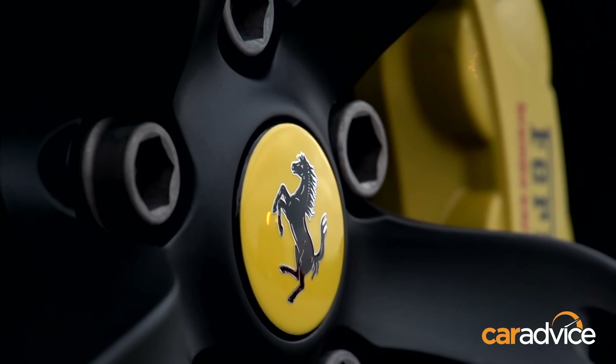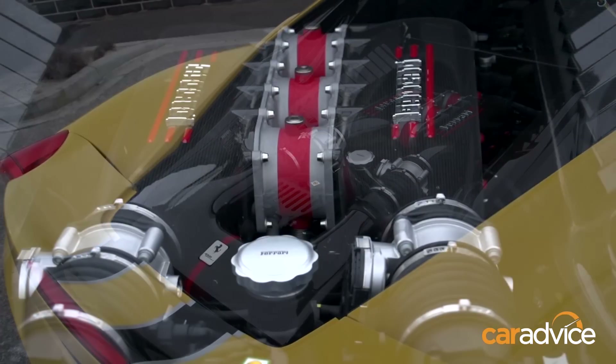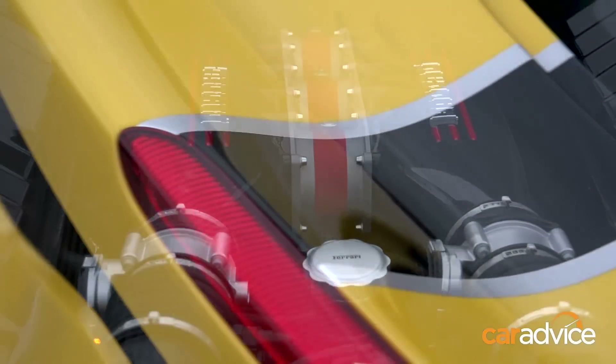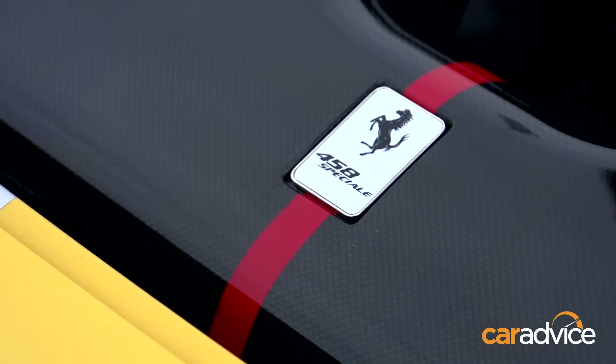Such a dramatic leap in performance partly comes from the tweaked 4.5-litre V8 that produces a bit of extra power, but also develops more torque throughout the rev range thanks to redesigned engine components and a stratospheric 14 to 1 compression ratio.